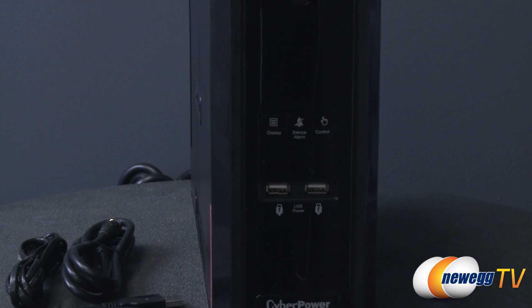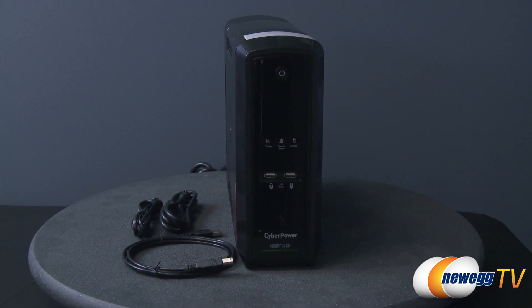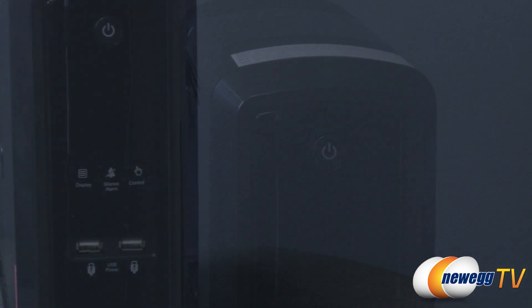Hello everyone, I'm Jennifer with Newegg TV, and today I'm going to be giving you a product tour of this CyberPower 1500 VA UPS. This CyberPower CP1500 uninterruptible power supply safeguards computer systems that use both conventional and active power factor correction power supplies. Its automatic voltage regulation topology delivers clean and consistent AC power.